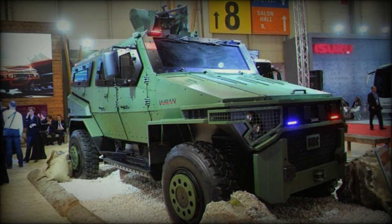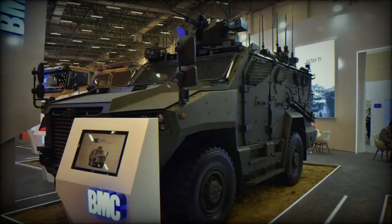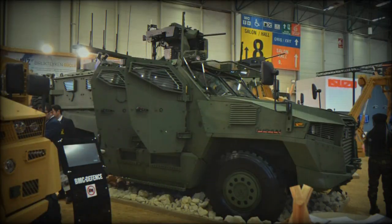With a ground clearance of 345 millimeters, the vehicle can overcome challenging terrains and obstacles. Its 310-liter fuel capacity, combined with an operational range of 1,000 kilometers at 60 kilometers per hour, ensures extended missions without worrying about refueling.